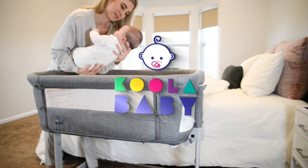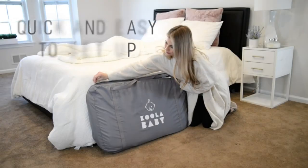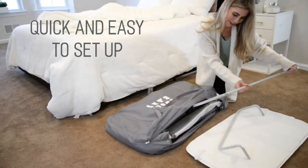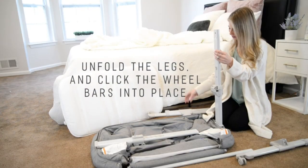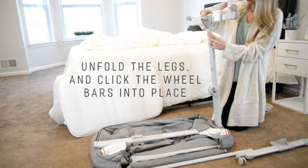Standalone bassinet. Our baby crib can be used as a standalone bassinet. You can use this baby bassinet in the bedroom, living room, or while you are on the go. This crib sleeper can be used anywhere that your little one wants to sleep comfortably.